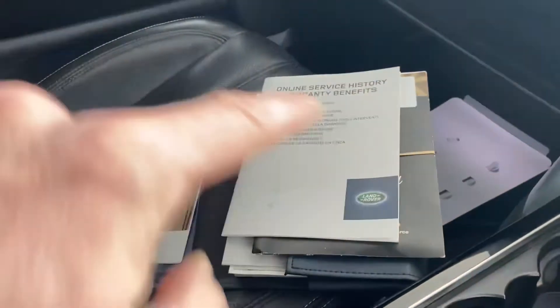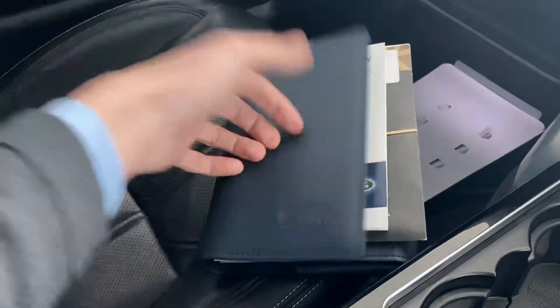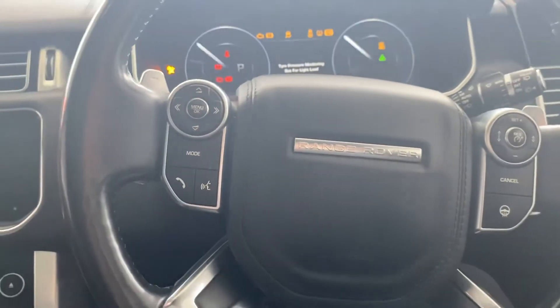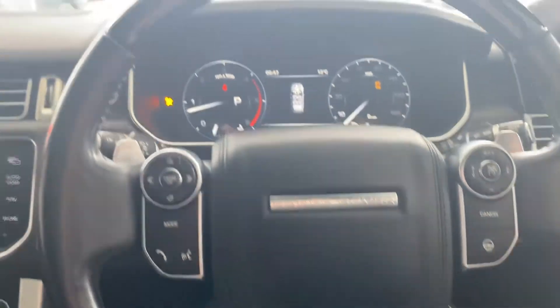The boot pack is all present. These cars have online service history, which we will check, and if the car is due a service that will be done prior to delivery to its next keeper. The same goes if the car should need an MOT as well.